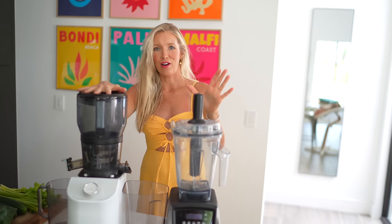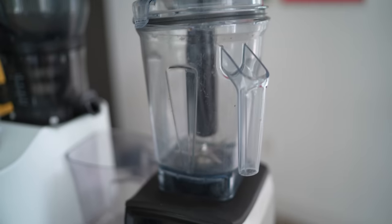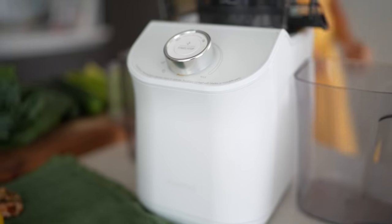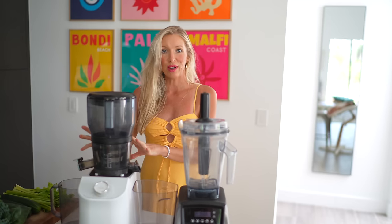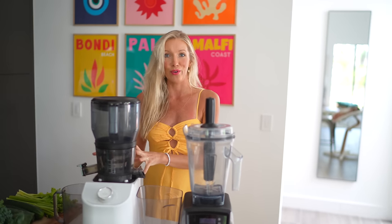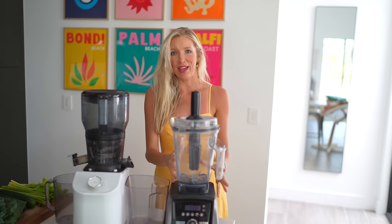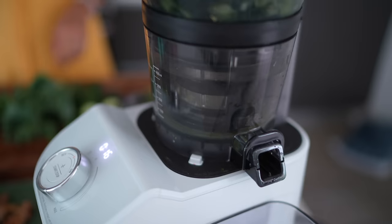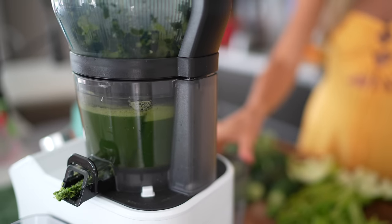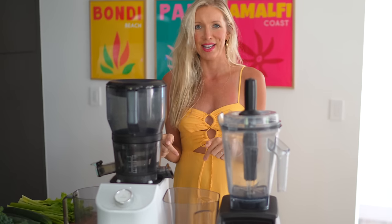Right here in front of me, we have our Vitamix blender that has been tried and true with us for almost our entire plant-based journey. And then we have a Nama juicer right here. The interesting thing about this juicer model is that it is a juicer and blender in one, so I would recommend going this route if you don't have a high quality blender or juicer — get the two-in-one. But if you already have a Vitamix, this is kind of the king of blenders. We use it multiple times a day. If you already have a great blender, then maybe go with the Nama J2, which is strictly a juicer. I have linked both of those below as well as discounts.